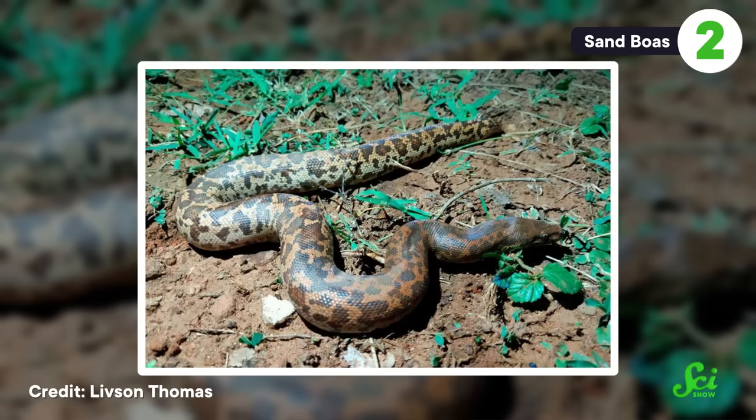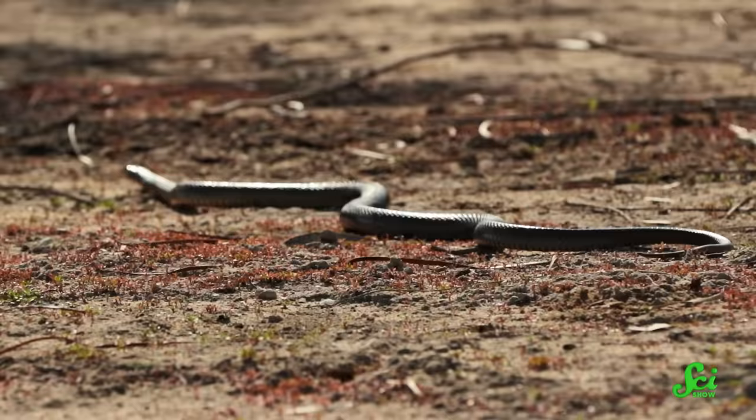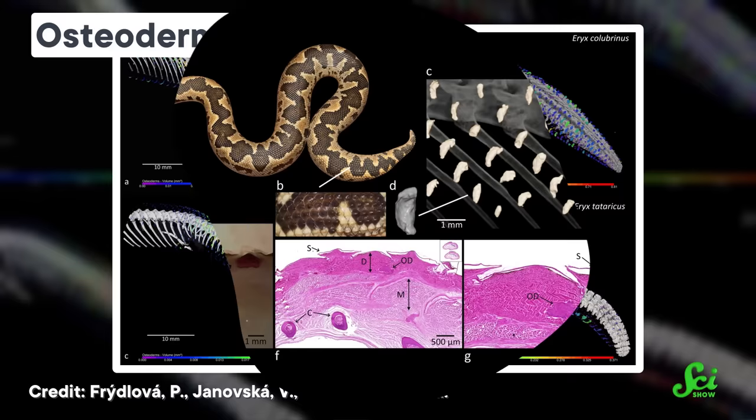2023 wasn't just the year we learned there were several living mammal species that grow osteoderms — it was also the year that we learned that snakes, any snake at all, could grow them too. Despite osteoderms evolving independently at least 20 times throughout all of reptiledom, snakes were a notable holdout. Having bones growing in your skin would seem to make a body rigid, and snakes need to stay fast and flexible. However, some legless lizards are completely bedecked with osteoderms and don't have any trouble getting around. So a group of researchers set out to find them in snakes, again using microtomography scanners, and sure enough, they found them in the tail tips of four sand boa species.